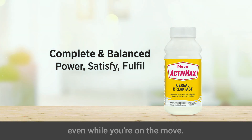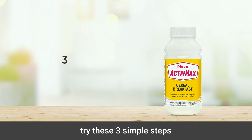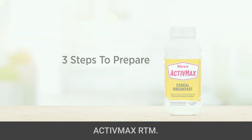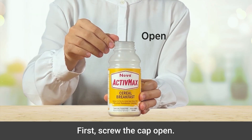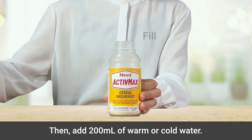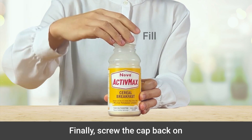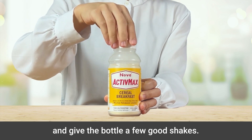To get the best texture, try these three simple steps to prepare a serving of delicious Active Max RTM. First, screw the cap open, then add 200 milliliters of warm or cold water. Finally, screw the cap back on and give the bottle a few good shakes.